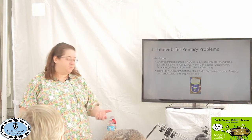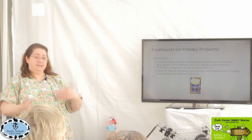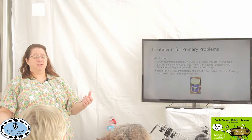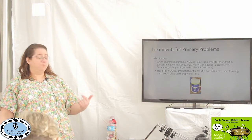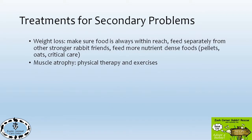For head tilt, usually we're going to treat that with anti-inflammatories, antibiotics, anti-parasitics, anti-dizziness medications, and a lot of times it just takes some time. It can take two weeks, it can take two months. We had one bunny it took eight months, and he suddenly stood up and was fine.